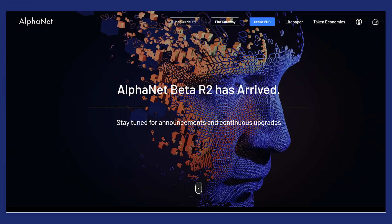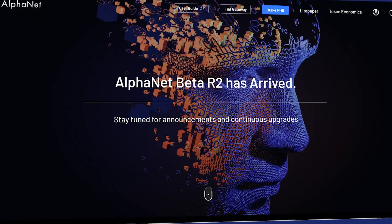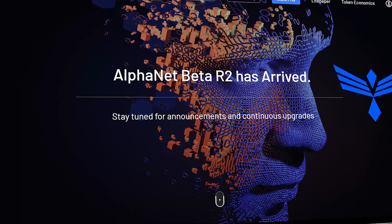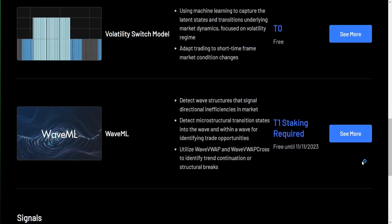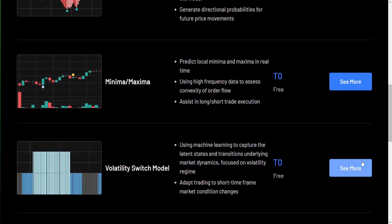Allow me to introduce Alphanet, an AI-powered Web3 platform built on Phoenix that leverages its layer 1 blockchain and layer 2 modeling capabilities to give retail traders a suite of AI instruments that can help give an edge against other market participants in crypto trading.